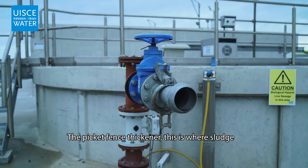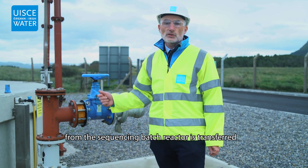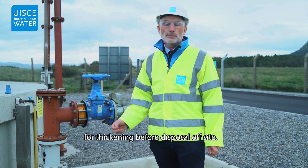Picket Fence Thickener — this is where sludge from the sequencing batch reactor is transferred for thickening before disposal off-site.